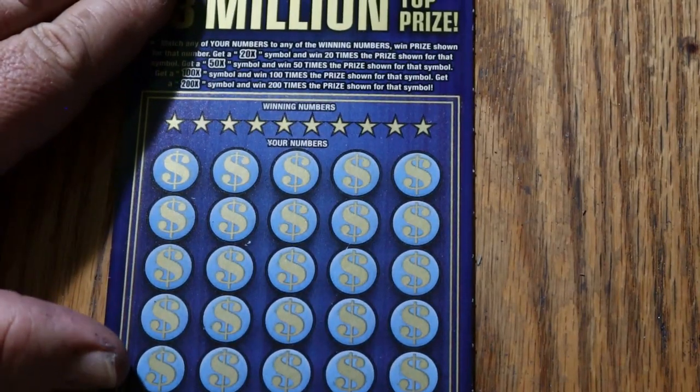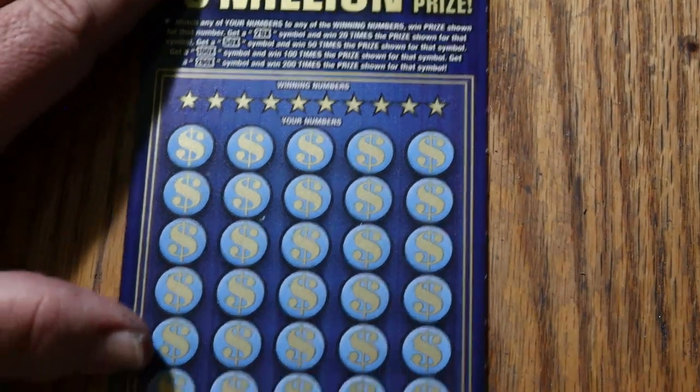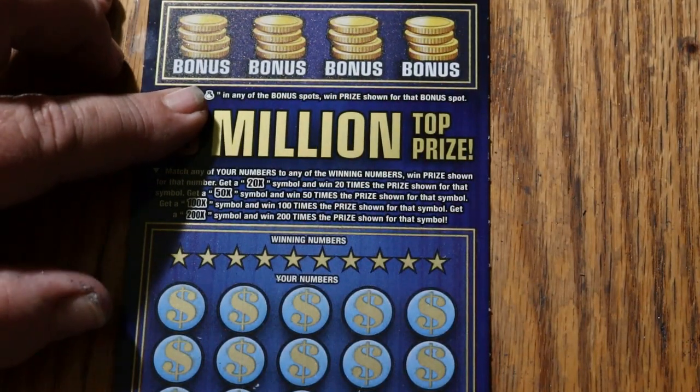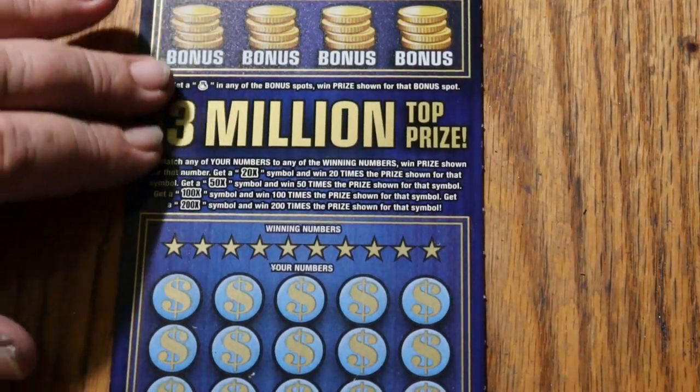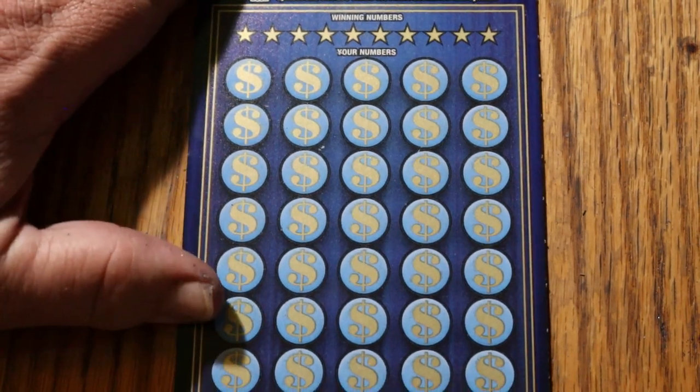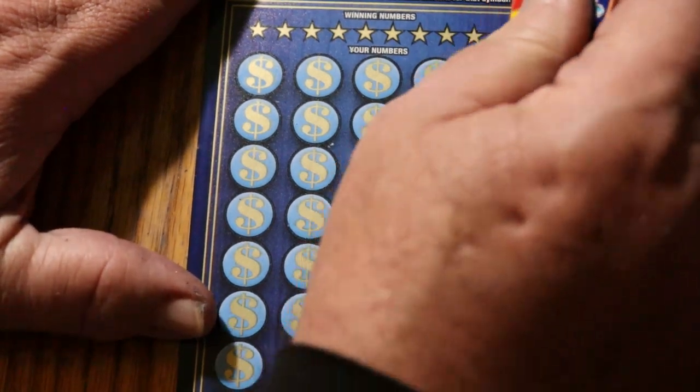All righty, now we're on to Oklahoma, and we need Oklahoma to save the day here. We've got three of them, and in this case, overall odds will come into play, hopefully. We're going to start with ticket five and go through ticket seven. Simple game again — we got bonuses here. Reveal a cash symbol, win the bonus spot, win the prize. Bonus amounts are unknown. We have match your numbers, and we have 20, 50, 100, and 200 time multipliers — we would really like to see that.